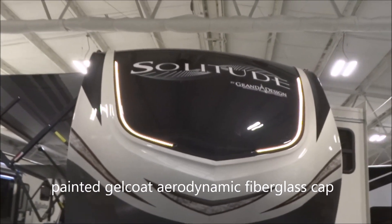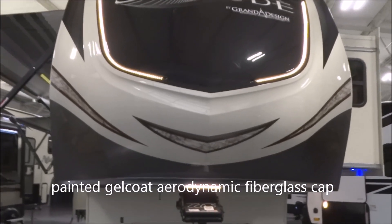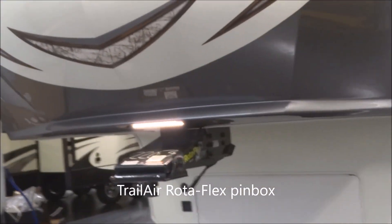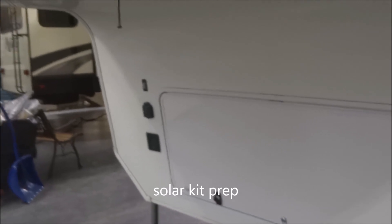Let's start with the painted gel coat aerodynamic front fiberglass cap with embedded LED lighting. You have a docking light there. Trail Air Rotoflex pin box. You are generator prepped right behind that cover there for the easy addition of an optional generator, should you so wish. We do have solar — the solar prep is right there, the connection is right on that side.